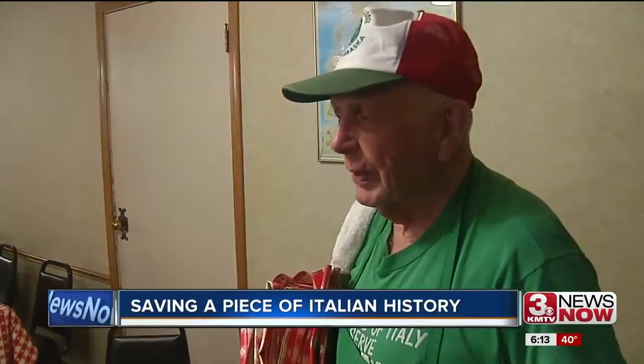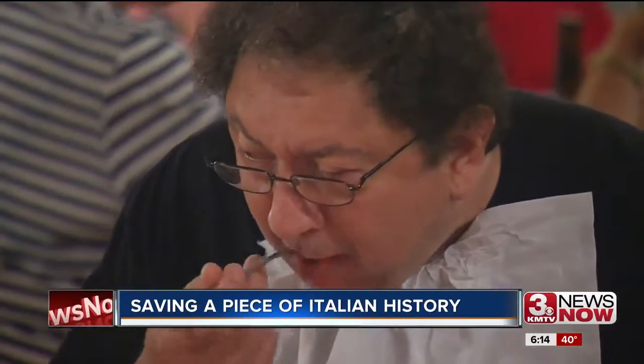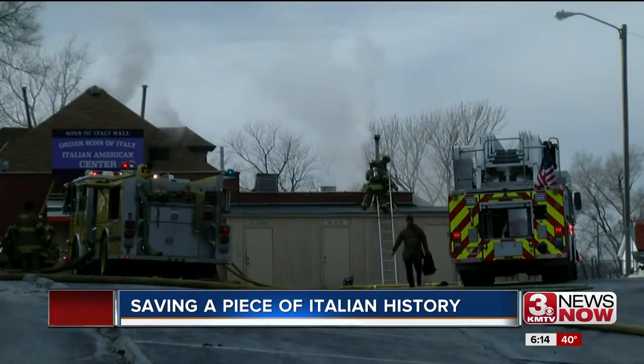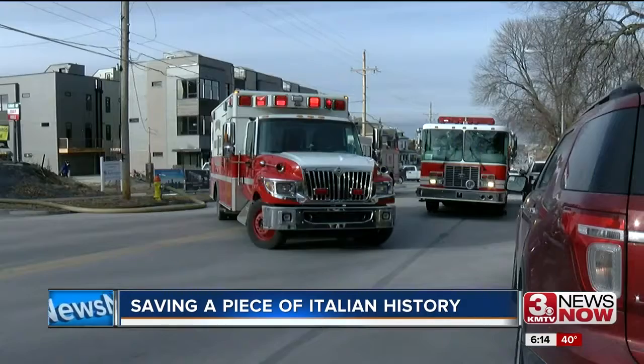I'm one of the IBM people, Italian by marriage. For years, the Sons of Italy at 10th and Pacific was a place for a plate of pasta and some friendship. In January, a fire destroyed the building, leaving many hungry for some good news after so much history and heritage was lost.